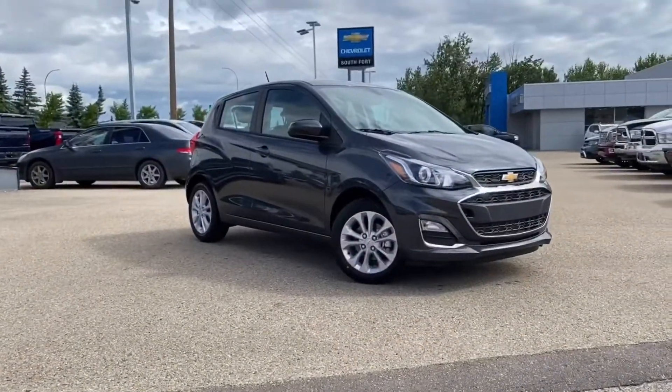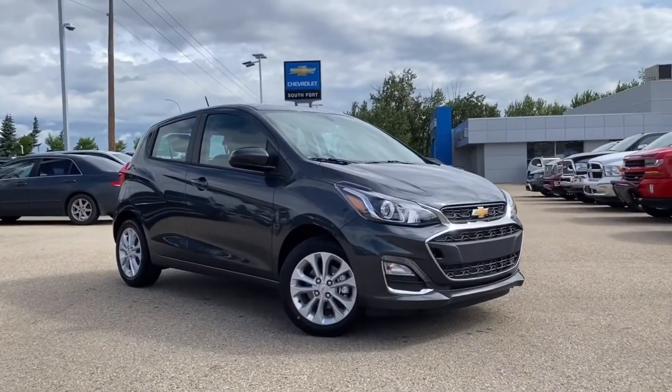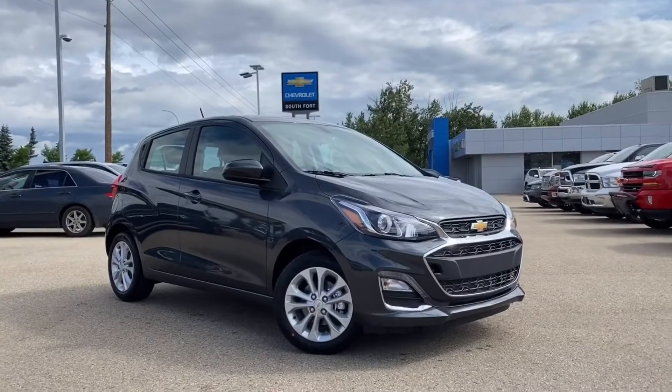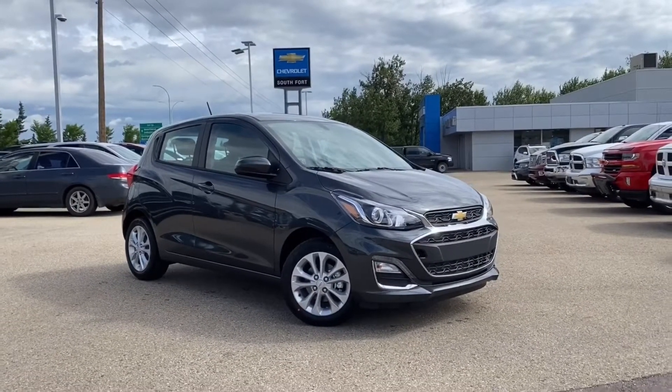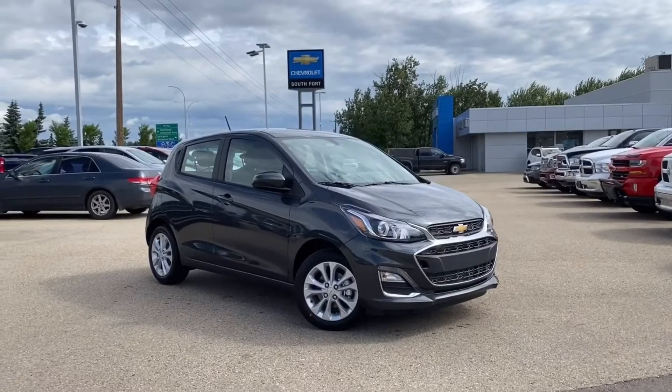Thank you for watching this video of the 2020 Chevrolet Spark LT in nightfall gray. If you like this video, subscribe to our YouTube channel and like this video on YouTube. If you'd like more info, give us a call or check our website.